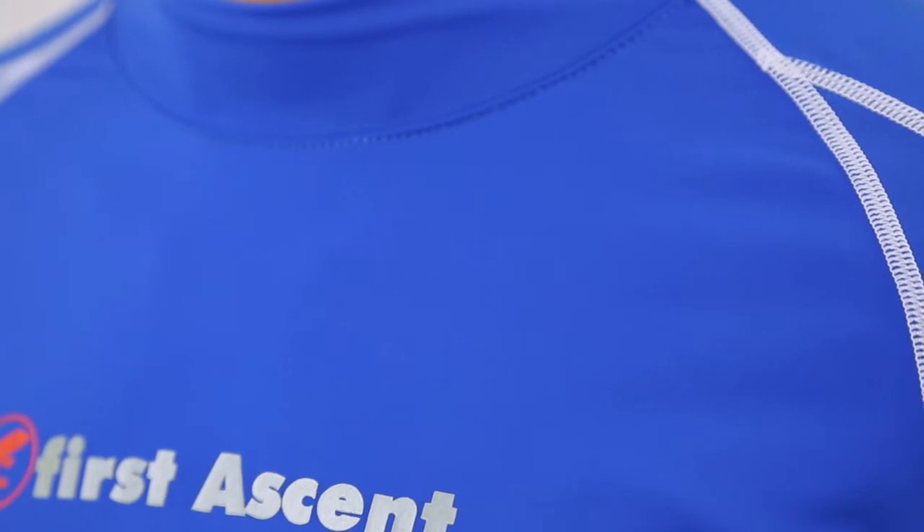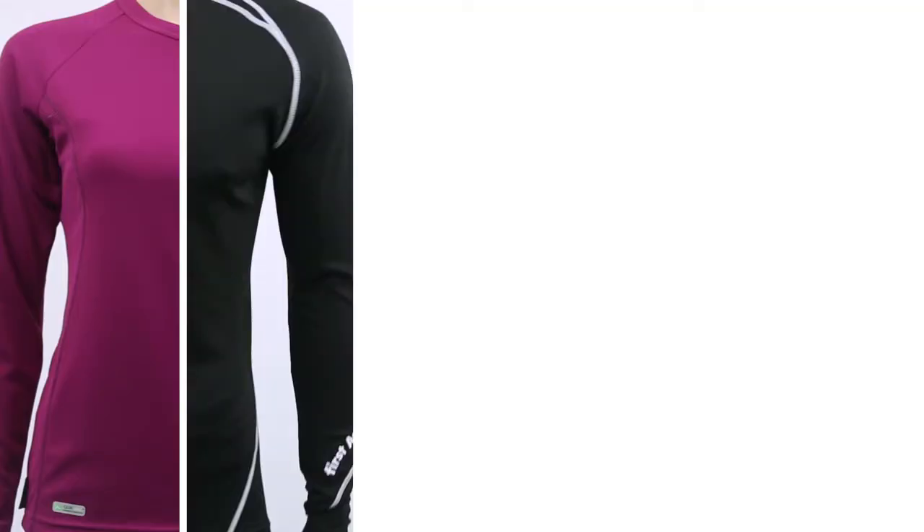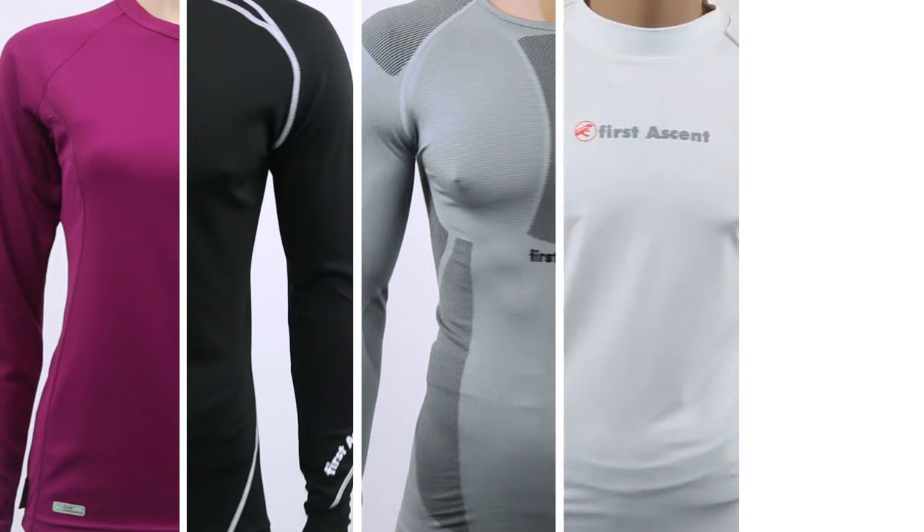These functions and fabrics will determine which base layer you will wear for a particular activity. First Ascent produces the following types of base layers: bamboo, polypropylene, Dermatec, Extech, and compression wear.